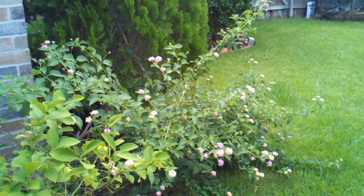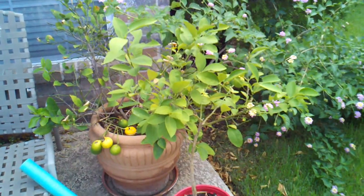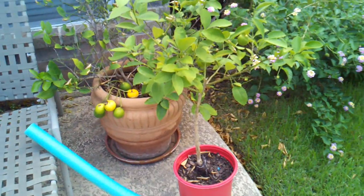Starting from back over here, we have our lemon trees or bushes — a favorite for the swallowtails. It's a host plant, and we get lemons off it too.